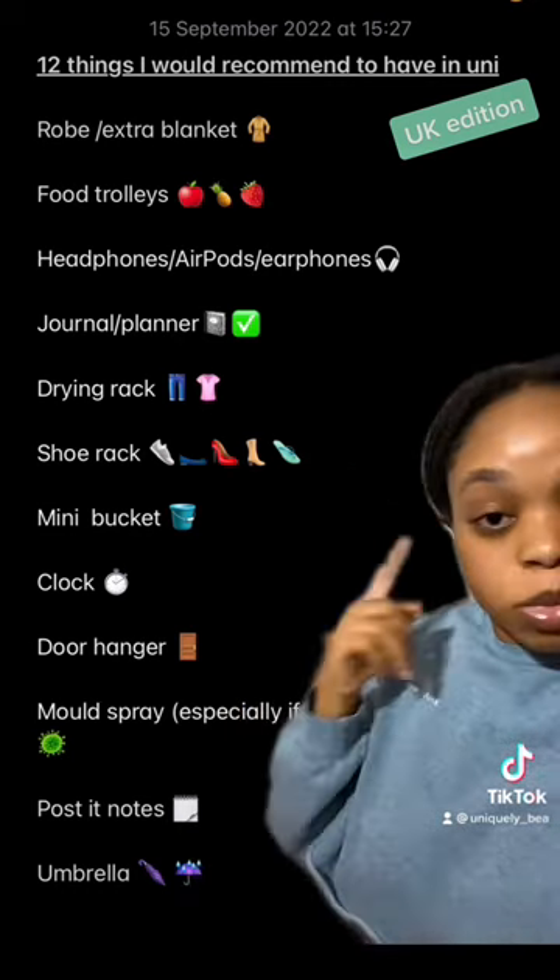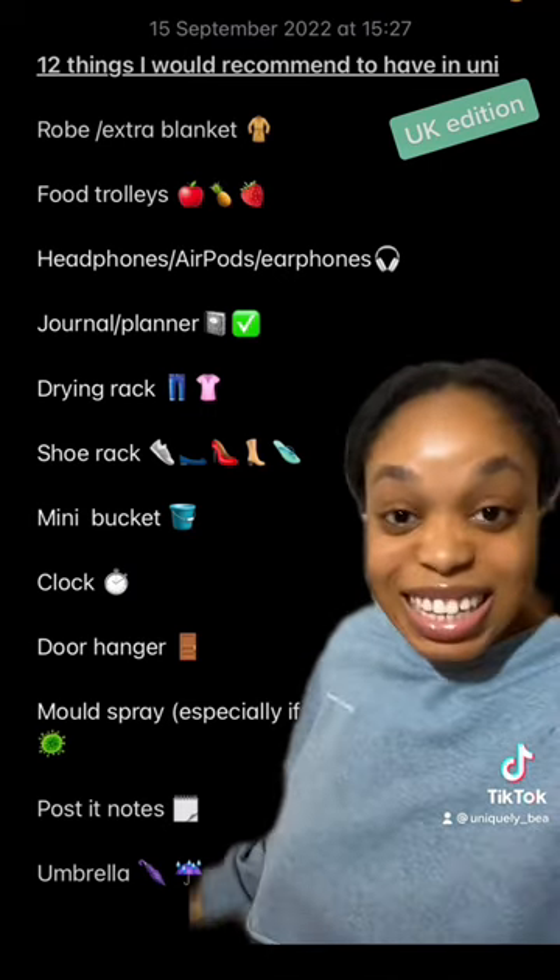Mold spray because it can get moldy in the wet rooms. Posted notes to remember stuff in case you forget. And an umbrella because it rains in the UK.